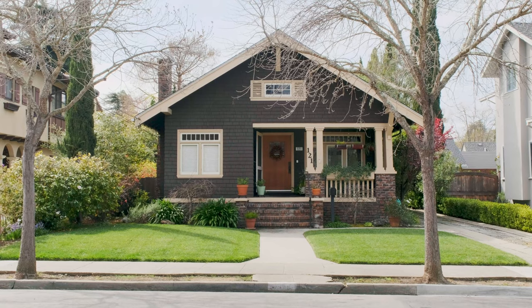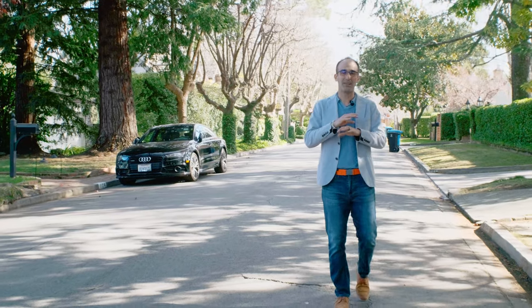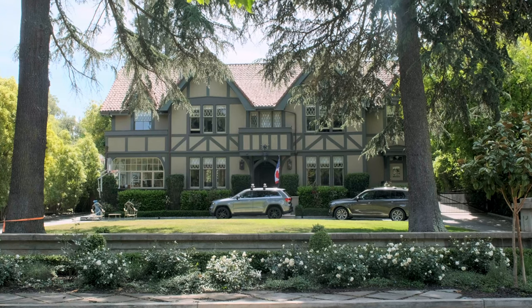Burlingame Park is also super popular because you have large lots, tree-lined streets, it's all perfectly pancaked flat, and you just get really big historic homes. In fact, it's the only neighborhood in Burlingame that has a historic designation.